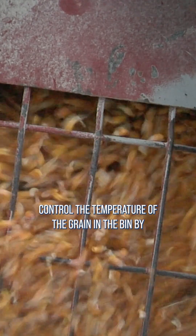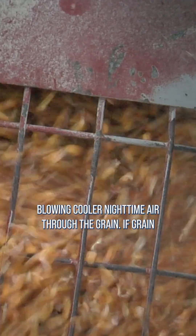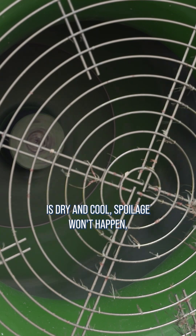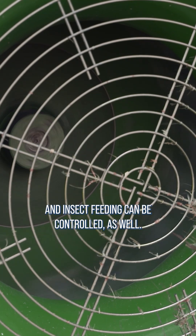Then farmers will control the temperature of the grain in the bin by blowing cooler nighttime air through the grain. If grain is dry and cool, spoilage won't happen and insect feeding can be controlled as well.